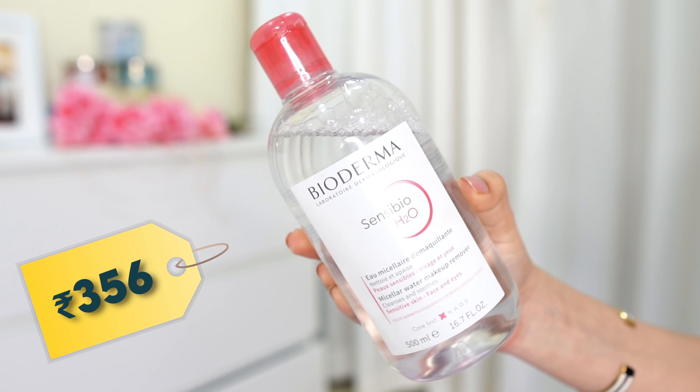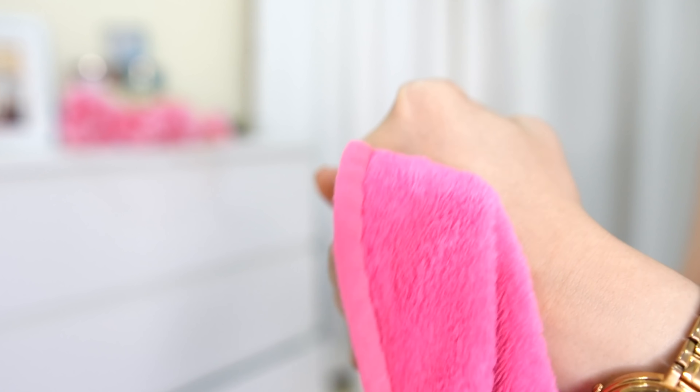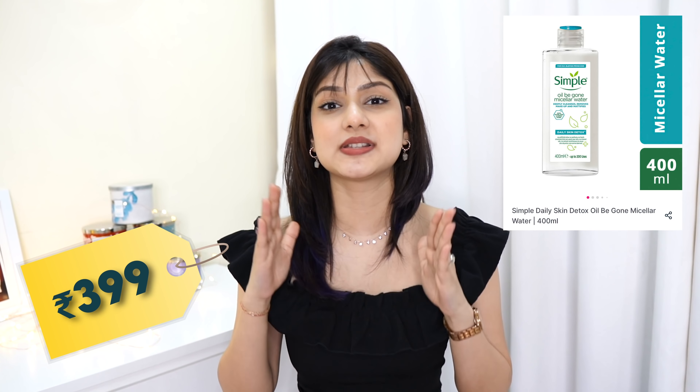The first product I would recommend is Bioderma. I know it can be a bit on the expensive side, but a smaller bottle is available which is affordable. You can check that out and see the difference this micellar water makes — it's the most gentle yet very effective product. It melts down all of your waterproof mascaras, liners, lipsticks, and whatnot.